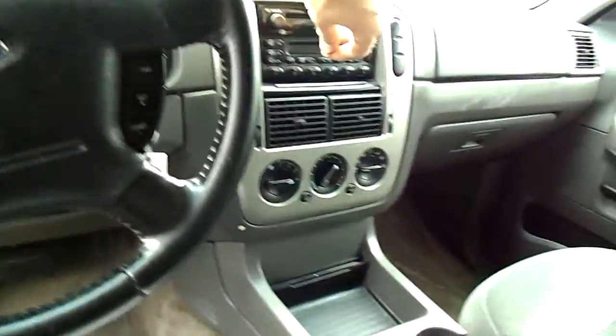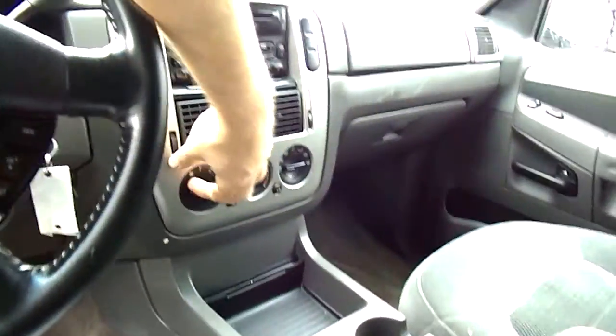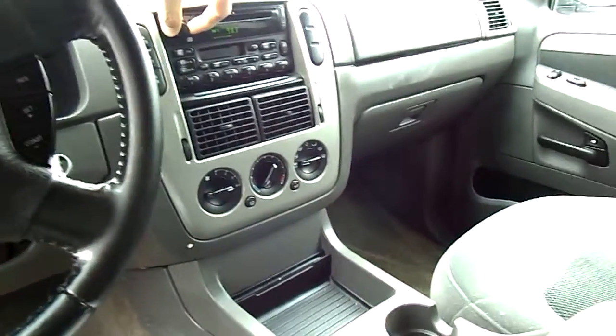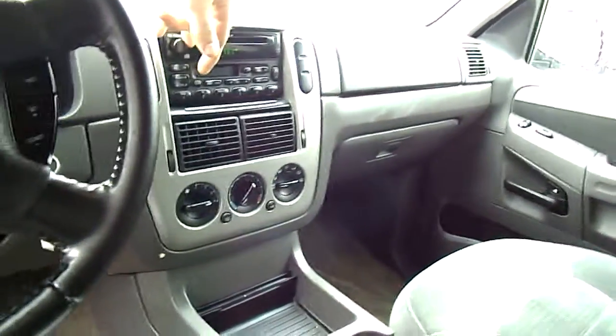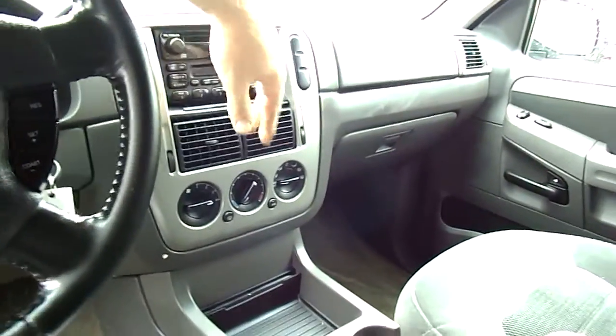I have the air conditioning on right now — it is blowing cold. Very nice. Stereo works. That's great.